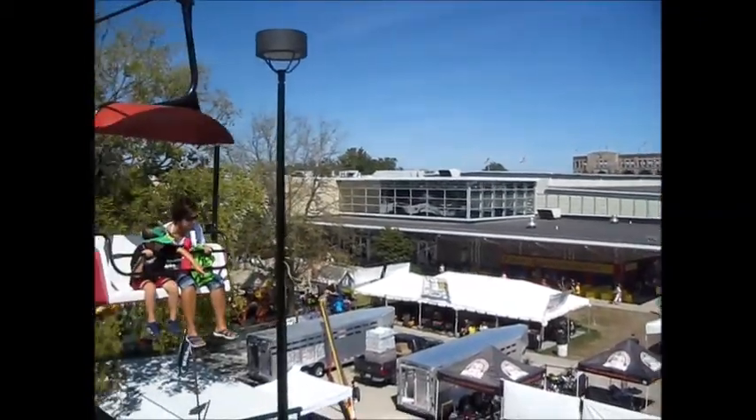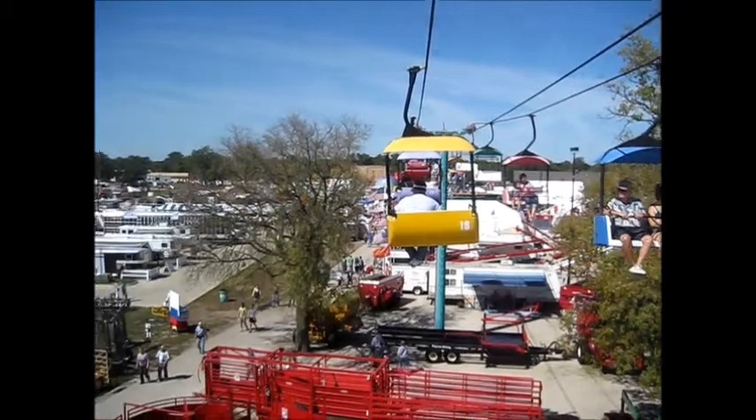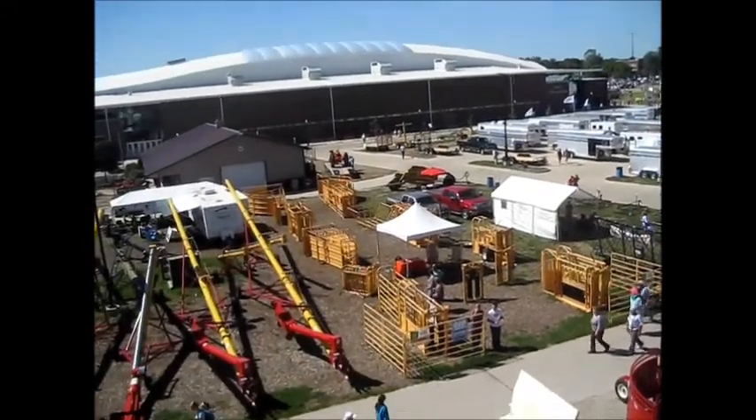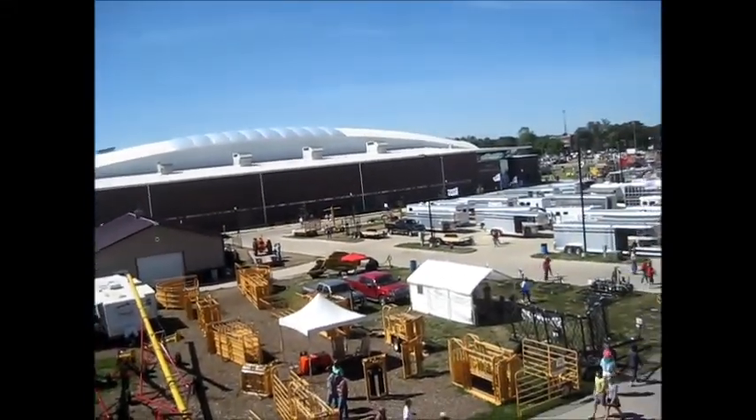Over to the right is the building with all the quilts — that's the Varied Industries building. And I have no idea what's in the Jacobson Exhibition Center, but it looks like it's covered in quilt blocks too. Look at that — I want to go see what that's all about.